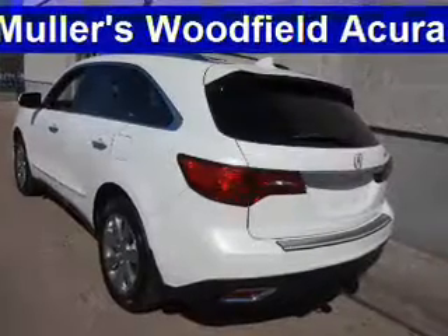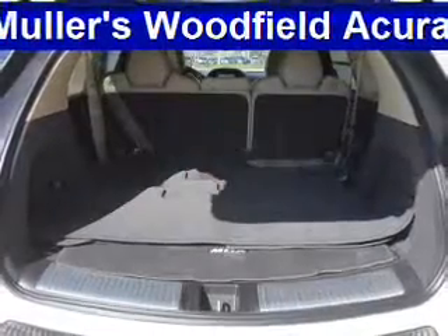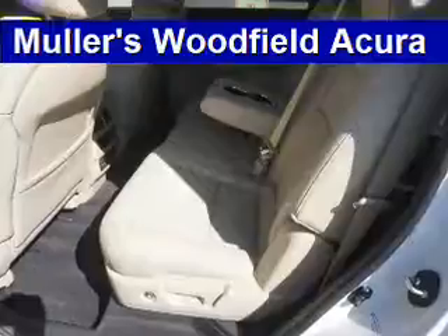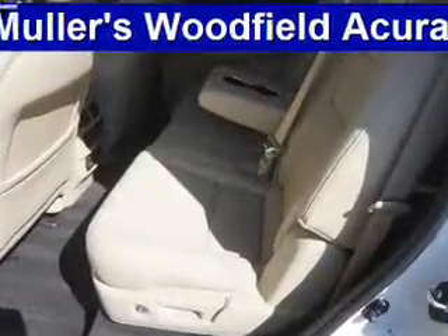Inside you'll find Bluetooth connectivity, digital radio, Sirius XM satellite radio, an auxiliary input, remote start, steering wheel controls, a DVD system, push-button start, automatic climate control, and a pre-collision system.